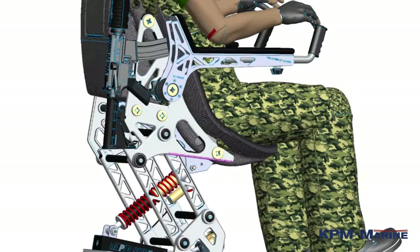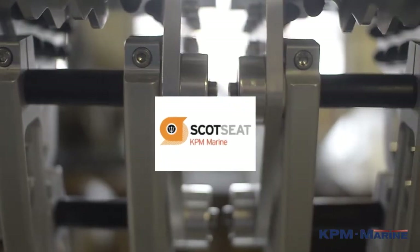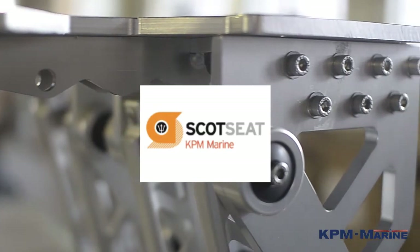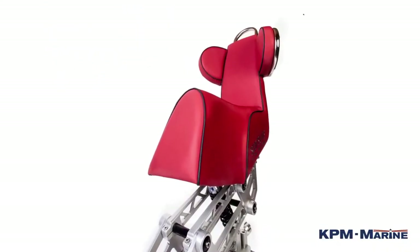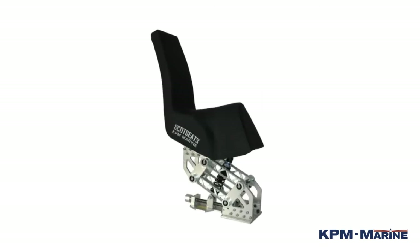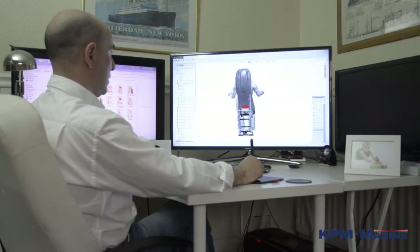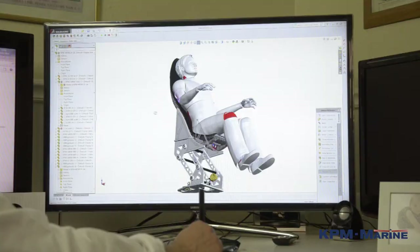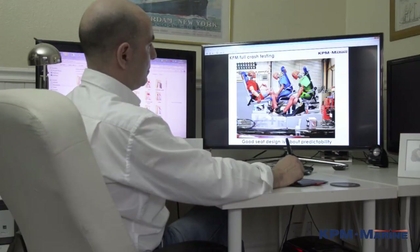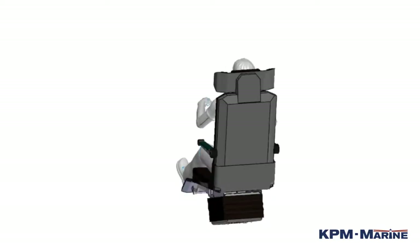Fast boat seating: For high speed boats and RIBs, we have worked with our partners Scott Seats to develop a range of shock mitigating suspension seats. These are now in use with navies, security forces and race boat manufacturers worldwide. Our crew seat suspension systems have become the standard fit with our boat building customers, not just because of our DNV GL type approval, but also due to the comfort and weight saving offered by this design.